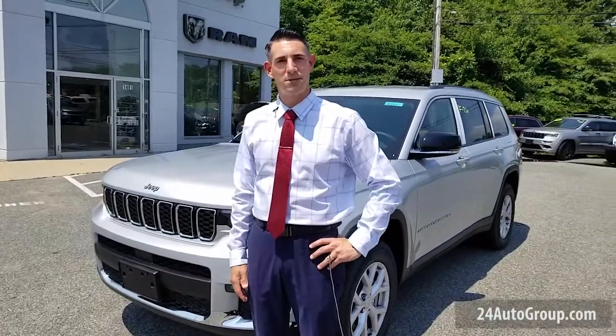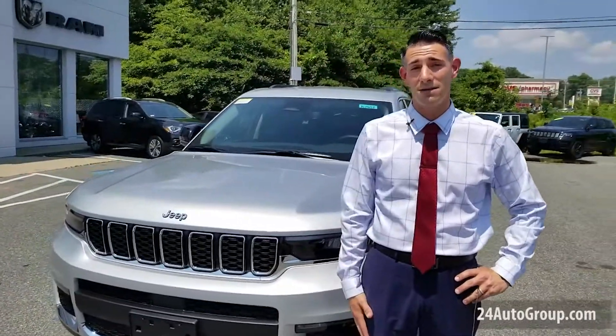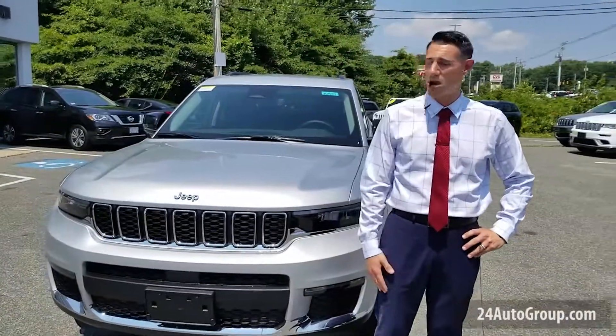Hi folks, Steven over here at Stateline Jeep in Somerset, Mass. We're looking at the 2021 Grand Cherokee L — they're finally out, they're here, with a third row.